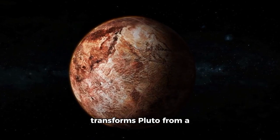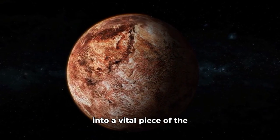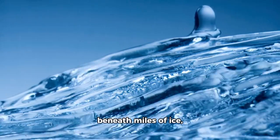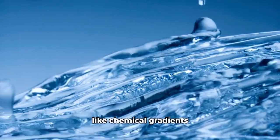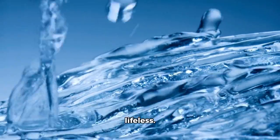This possibility transforms Pluto from a cold, forgotten outcast into a vital piece of the habitability puzzle. If liquid water exists beneath miles of ice, and if energy sources like chemical gradients are present, then Pluto may not be entirely lifeless.